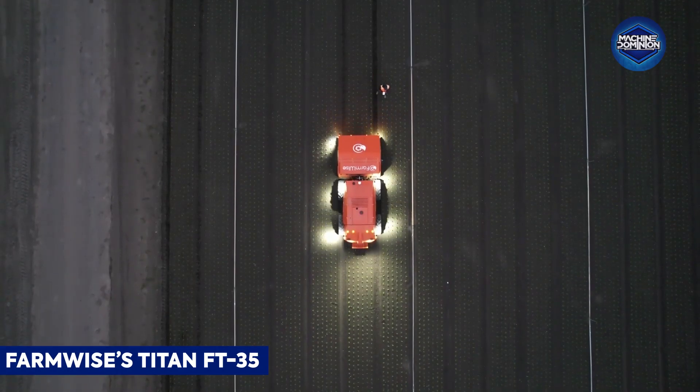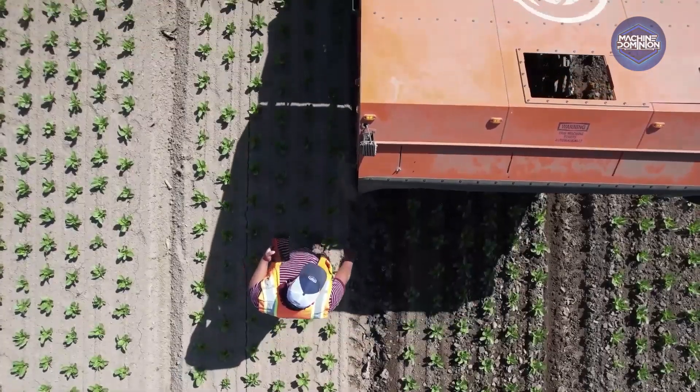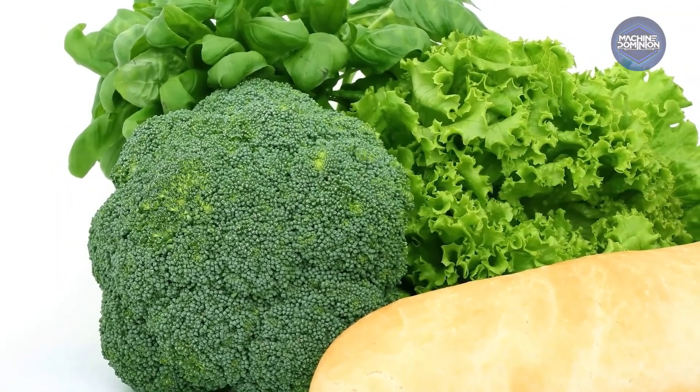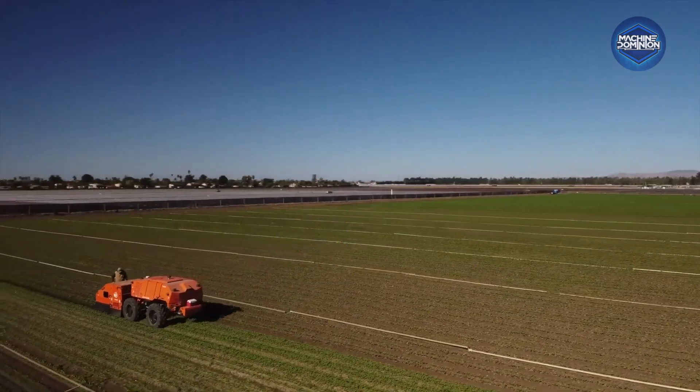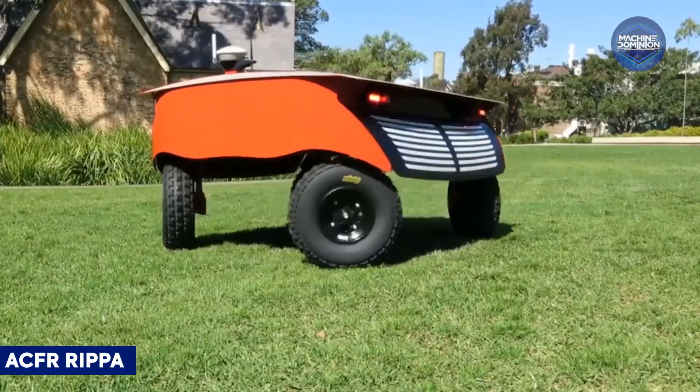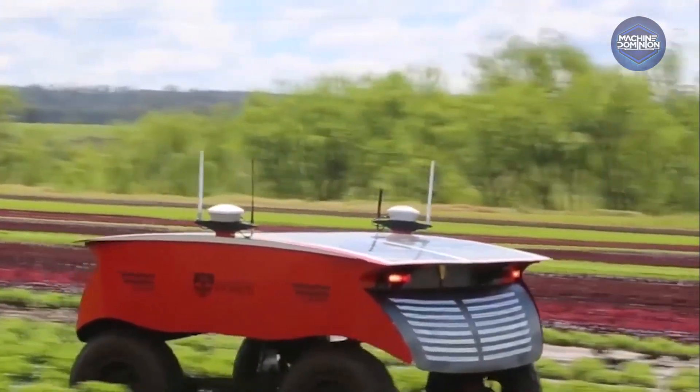This driverless weeding tractor uses machine learning and computer vision to distinguish rows of vegetables like lettuce, broccoli, and radicchio, and mechanically remove weeds with sub-centimeter precision.